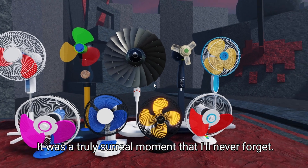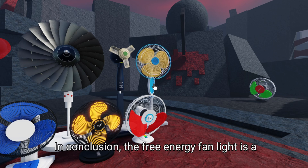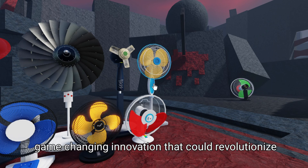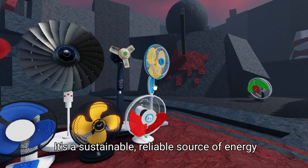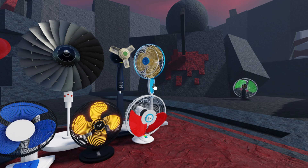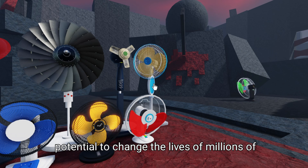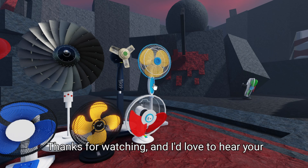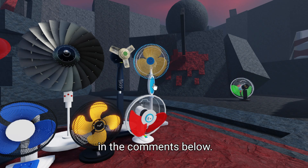In conclusion, the free energy fan light is a game-changing innovation that could revolutionize the way we think about energy consumption. It's a sustainable, reliable source of energy that's free from the grid, and it has the potential to change the lives of millions of people around the world. Thanks for watching, and I'd love to hear your thoughts about the free energy fan light in the comments below.